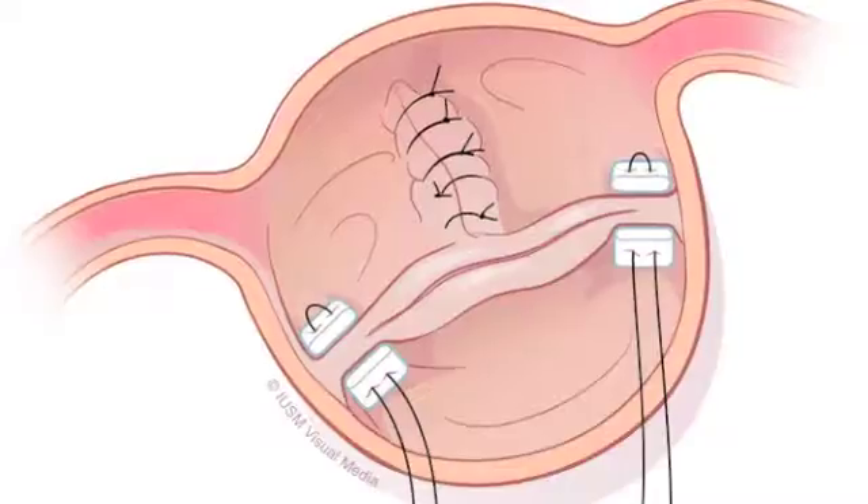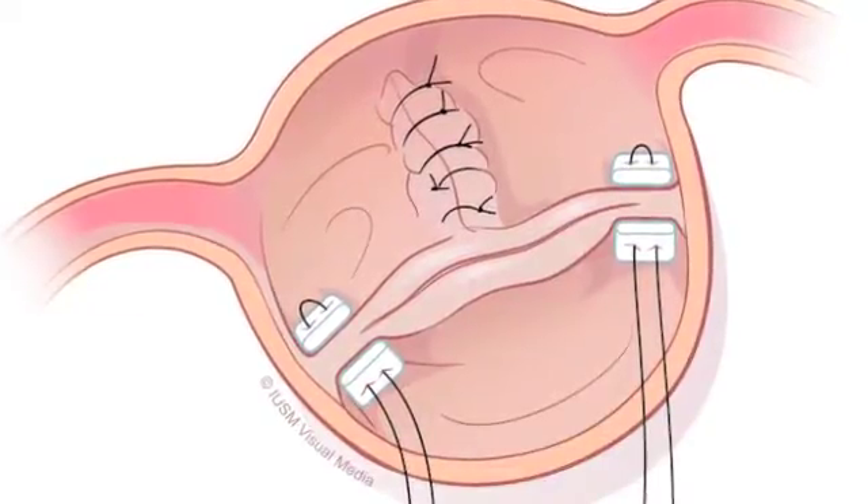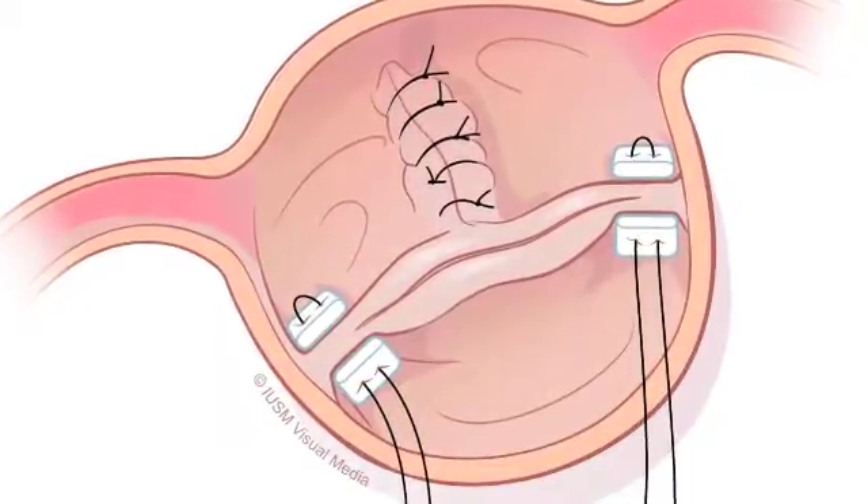Basically, the problem is you cannot take a bicuspid valve and make it into a three-leaflet valve or tricuspid valve, because there's no support for the conjoint leaflet. And probably seventy percent of the patients we see, there's a cleft in the two-leaflet fused section. So it's much better and easier to make that into a two-leaflet valve — a true bicuspid valve. We sew up the little gap between the two edges where there's a missing piece, in a sense.